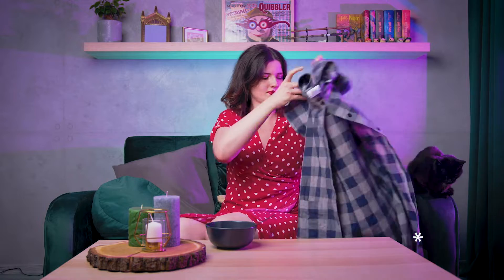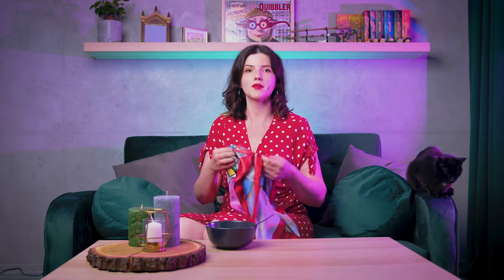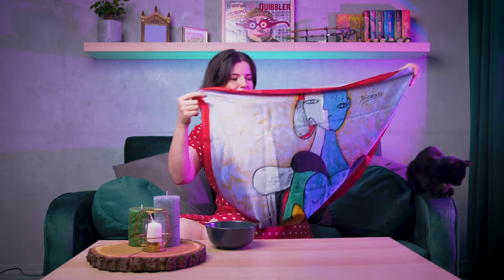Jeśli chodzi o ceny, nie pamiętam ich dokładnie, ale postaram się sprawdzić i wrzucę Wam ceny poszczególnych rzeczy na dole. Jeśli chcecie być na bieżąco z moimi filmikami, koniecznie pamiętajcie o zasubskrybowaniu kanału — statystyki podpowiadają, że większość moich obserwatorów to nie subskrybenci. Mam przygotowany fajny program i ciekawe odcinki, które na pewno przypadną Wam do gustu.